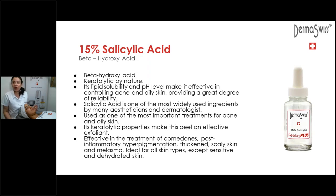Our salicylic acid is a beta-hydroxy acid. It's keratolytic by nature — liposoluble, lipophilic, it likes oil. What it does is exfoliate from the surface, go into the pores, and exfoliate them, removing the skin cells that are blocking the pores. So it's excellent for oily skin and excellent for acne. It helps with post-inflammatory hyperpigmentation and thickened or scaly skin that has accumulated from the sun. It's at 15%, and just be careful with dehydrated skin because of frosting.